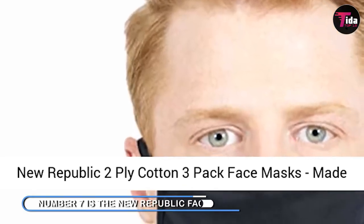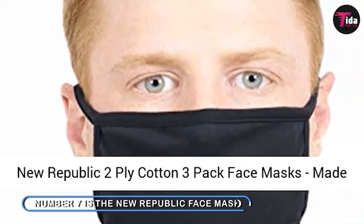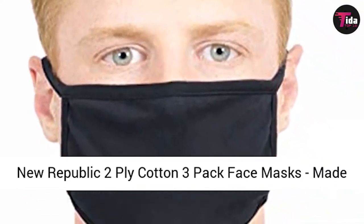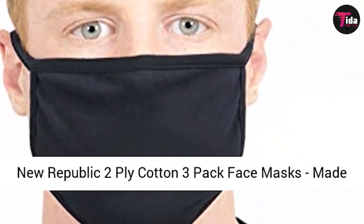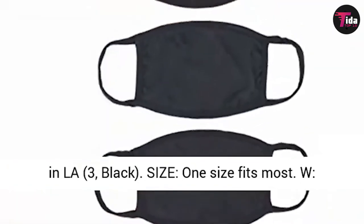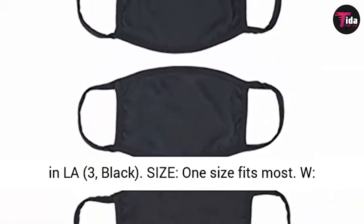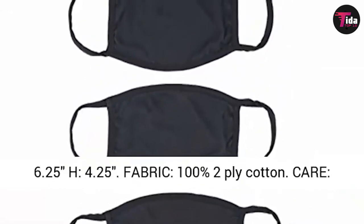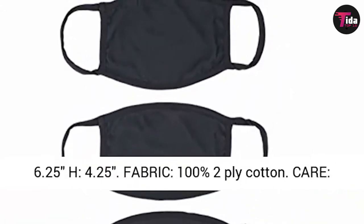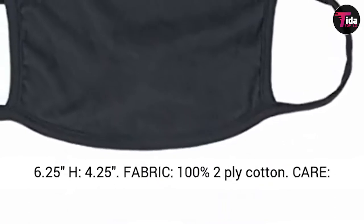Number 7 is the New Republic Face Mask — black masks for simple everyday wear. Another simple mask option that reviewers love is this black 3-pack from the New Republic. Made of 2-ply cotton, these masks are soft and breathable, and have stretchable ear loops that should fit most people. Reviewers love the fact that these masks are made in America and have a secure fit.